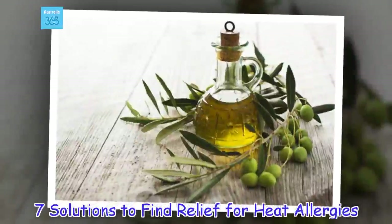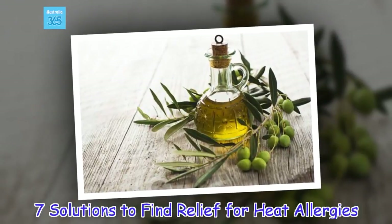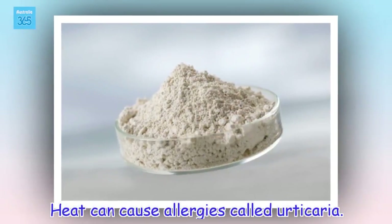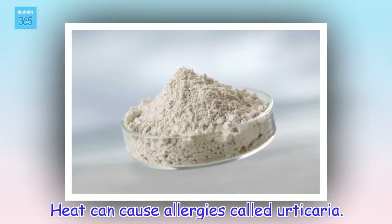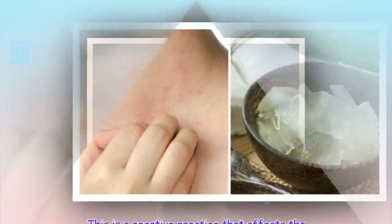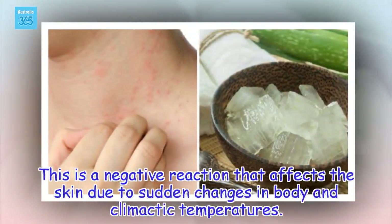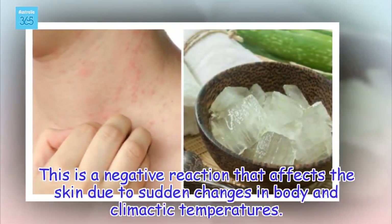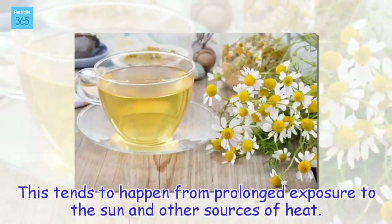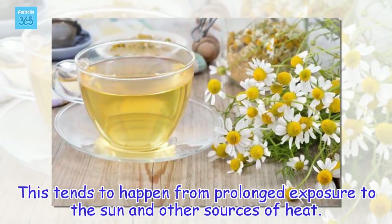7 Solutions to Find Relief for Heat Allergies. Heat can cause allergies, which is a negative reaction that affects the skin due to sudden changes in body and climatic temperatures. This tends to happen from prolonged exposure to the sun and other sources of heat.